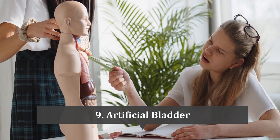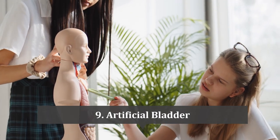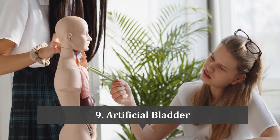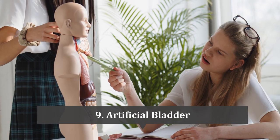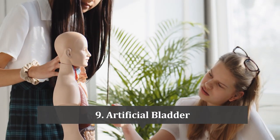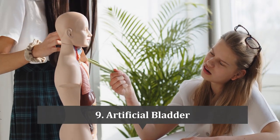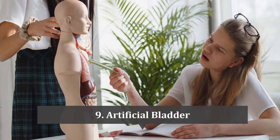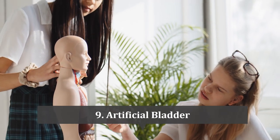At number 9 is the urinary bladder. An artificial bladder is a medical device designed to replace or supplement the function of a damaged or diseased bladder. An example is the neobladder, which is designed to mimic the shape and function of a natural bladder. It involves creating a new bladder from a section of the patient's bowel or small intestine. Because the neobladder is made from the patient's own tissue, there is a reduced risk of complications such as rejection or infection.